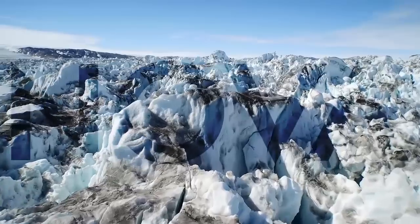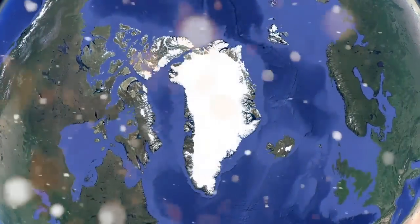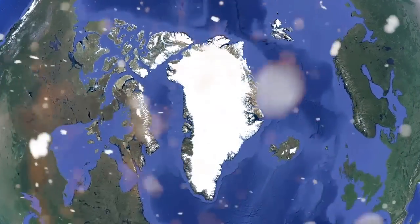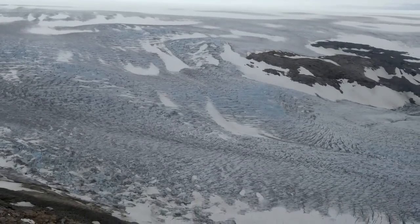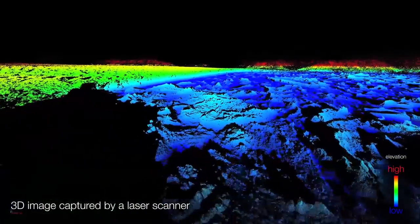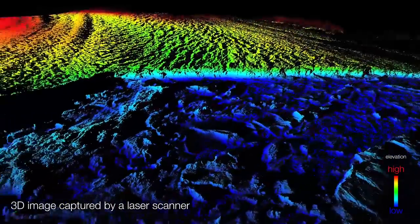Helheim is like a giant river of ice, originating, like a lot of glaciers up here, as snow that falls upon the Greenland ice sheet over thousands of years. It starts to flow downhill, and as it approaches the coast, it starts to get funneled into these steep-walled valleys, and there the flow starts to accelerate.